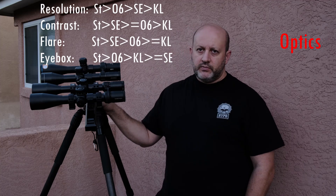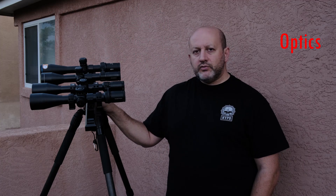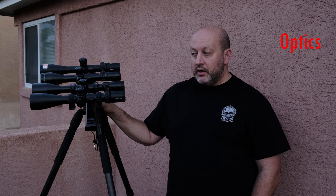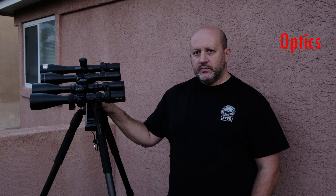In actual shooting, the Strike Eagle did not give me any trouble. I tested it on a large-frame AR and on a rimfire, and I was able to shoot from all normal field positions without any issues. But side by side with other scopes, this is one area where the Strike Eagle design is a little bit weaker.